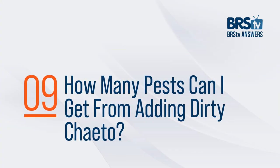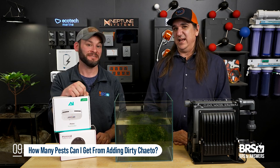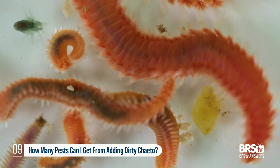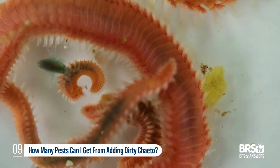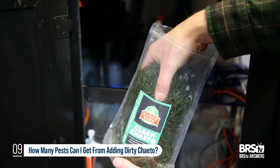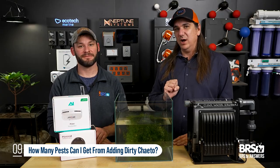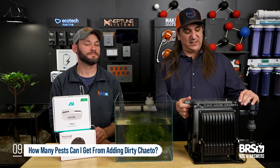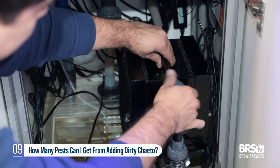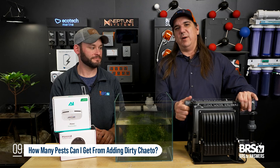Question number nine: how many pests can you get from adding dirty chaeto? The answer is all of them. You can add everything — bristle worms, flatworms, Aiptasia. Since chaeto gets light, every photosynthetic pest can grow in it. Getting clean chaeto morpha is really, really important. Just grabbing a bucket from your buddy's tank or the fish store means whatever's in their tank is now in yours. One of the benefits of a scrubber is that it just grows hair algae that materializes from nutrients in your tank — you don't have to source clean chaeto morpha and you don't have to worry about adding unintentional pests.